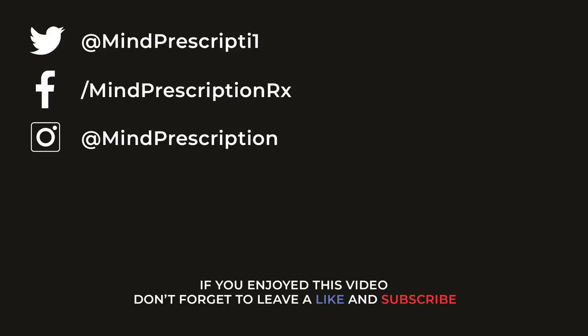Thanks for watching this video. What are your thoughts about the 10,000-year clock? Do you plan on visiting once it is open in the next coming years? Comment below with your opinion and don't forget to share, like, and subscribe.